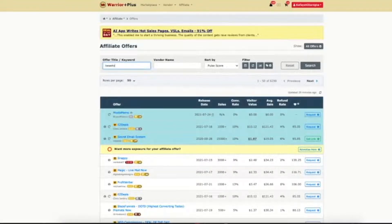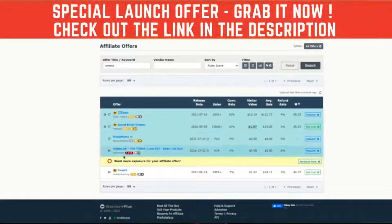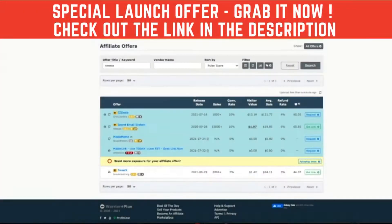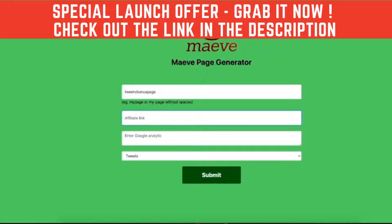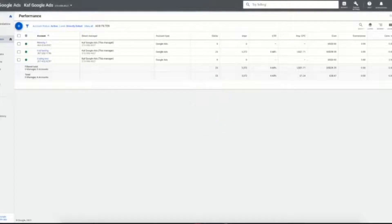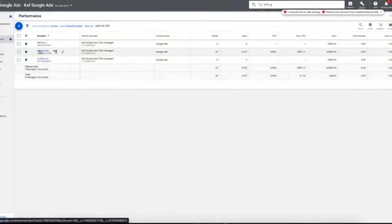Now we're going to go over to the marketplace where we get our affiliate link from. This is where we're going to be able to get between 50 and 100 dollar commissions on selling these products. We simply copy and paste that, then pop it into the Maeve page generator. Now we want to grab our pixels and pop them into this field.